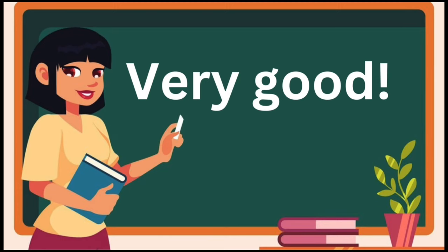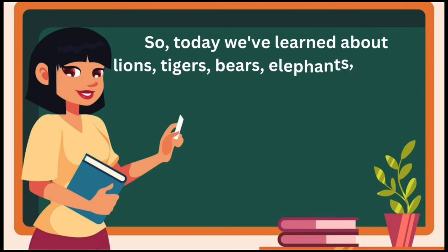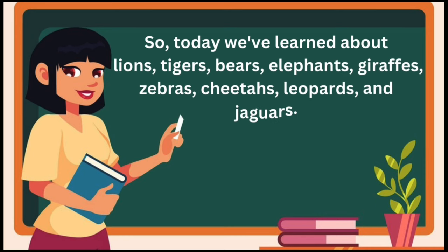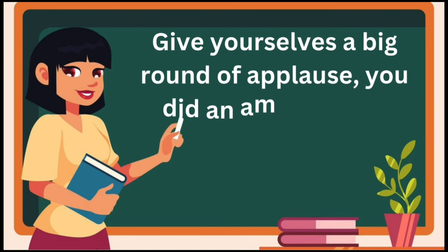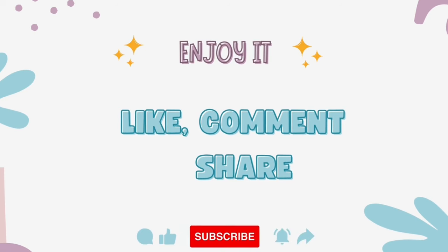Very good. So today we've learned about lions, tigers, bears, elephants, giraffes, zebras, cheetahs, leopards, and jaguars. Give yourselves a big round of applause. You did an amazing job. Thanks for watching. Like, comment, share.